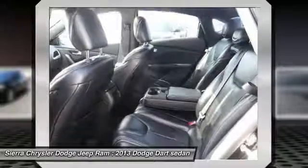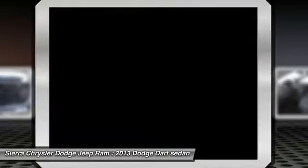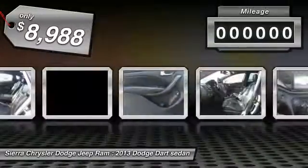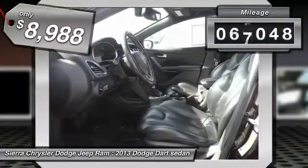Chrysler had previously applied the Dart name to a Ghia-built show car in 1956, and this vehicle is priced below $10,000 with less than 90,000 miles.